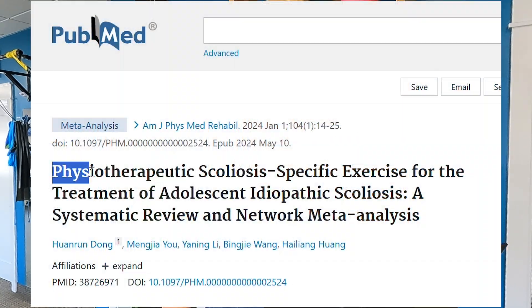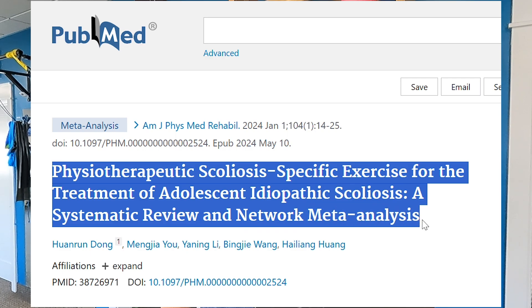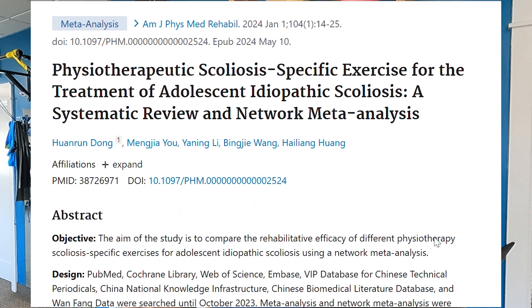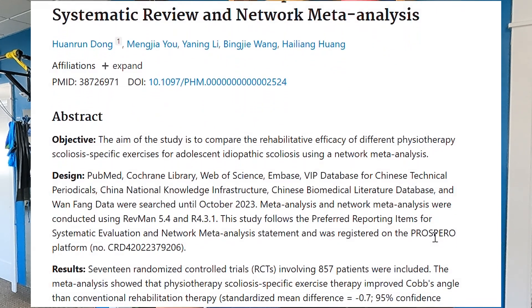In this recent research article, published in January of 2024, the title is 'Physiotherapeutic Scoliosis Specific Exercise for the Treatment of Adolescent Idiopathic Scoliosis: A Systematic Review and Network Meta-Analysis.' Basically, they looked at a bunch of different research articles to determine the effectiveness of PSSE, or Physiotherapeutic Scoliosis Specific Exercise.